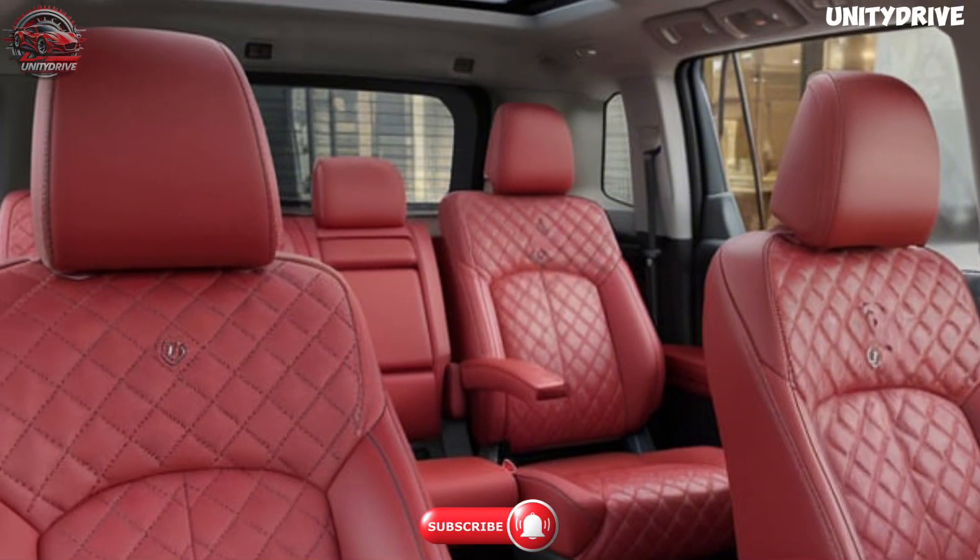Toyota has always prioritized safety, and the 2025 Fortuner is no exception, equipped with a comprehensive suite of advanced safety features. Toyota Safety Sense 2.5 includes a pre-collision system with pedestrian detection to help prevent accidents. Adaptive cruise control with stop-and-go functionality makes highway driving more comfortable and stress-free. Lane departure alert with steering assist keeps the vehicle centered in its lane. A blind spot monitor with rear cross-traffic alert provides added safety when changing lanes or reversing. Hill start assist and downhill assist control offer better control during off-road excursions and steep descents. Seven airbags are strategically placed throughout the cabin, ensuring maximum protection for all passengers. With these safety features, the Fortuner is designed to provide peace of mind for both the driver and passengers in a variety of driving conditions.